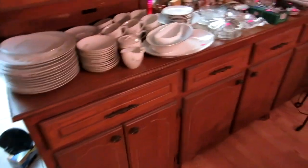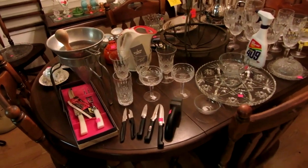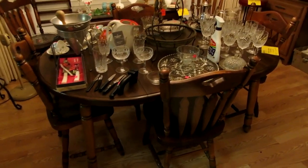In the dining area we have a set of dishes. We've also got some Waterford — it's the Colleen pattern Waterford. There are probably about 20 different goblets in the Colleen pattern. We've got this dining room table and six chairs.